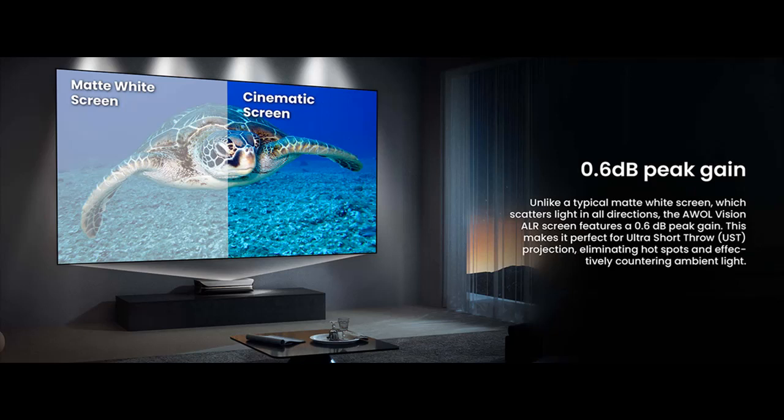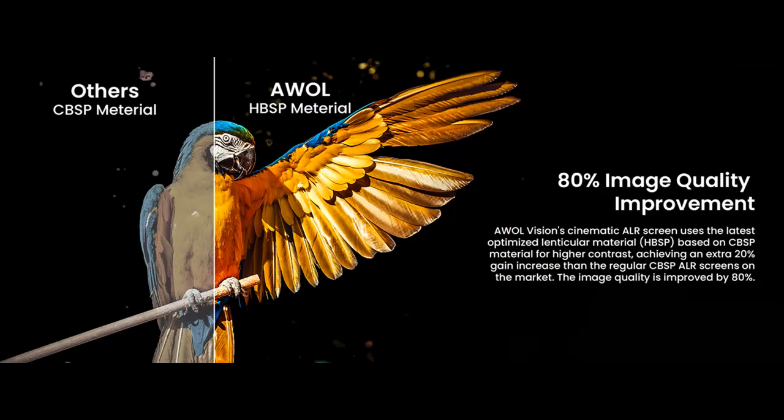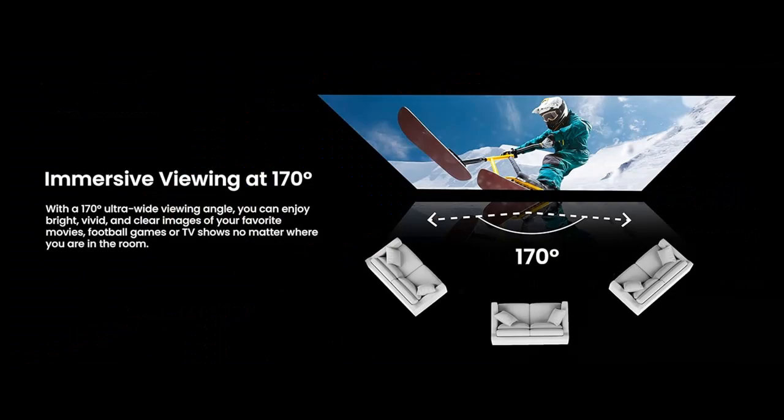Ultra Wide Viewing Angle: Up to 170 degrees viewing angle allows you to spread out while maintaining uniform picture quality, no matter where you are in the room.